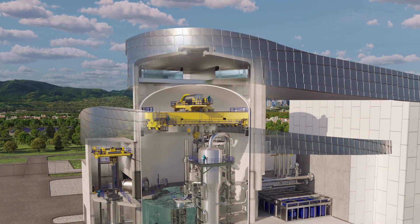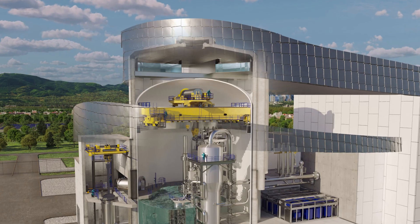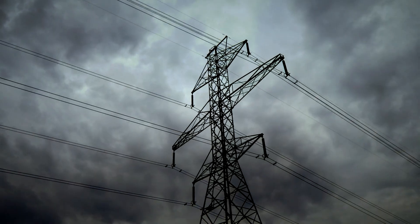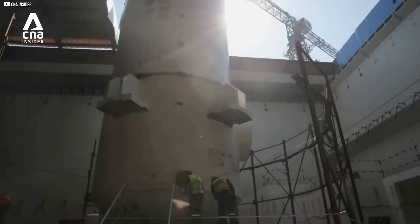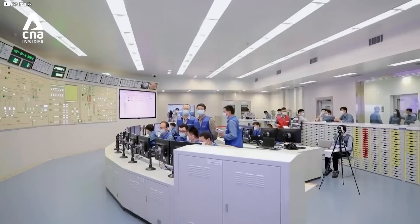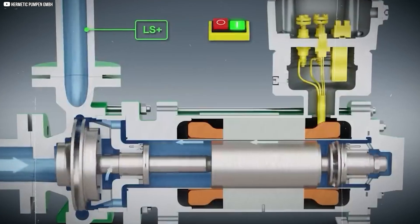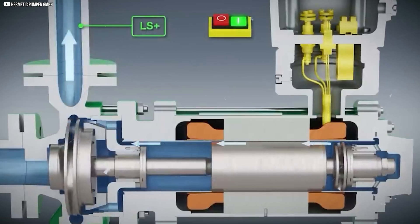A small modular reactor — not science fiction, not a prototype. Real electricity, already flowing into the grid. While much of the world argues, China is building. The question isn't whether this technology works. It's why so few are paying attention to what could quietly power the future.